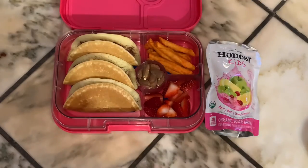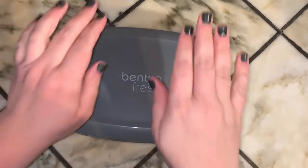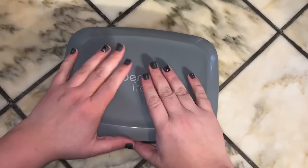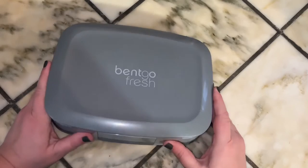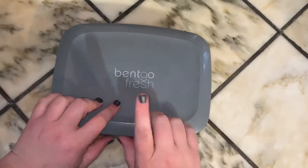We'll fast forward and see what she ate. We don't have much to look at for today because she left her lunch on the school bus. So we will not be seeing what she ate for Wednesday.